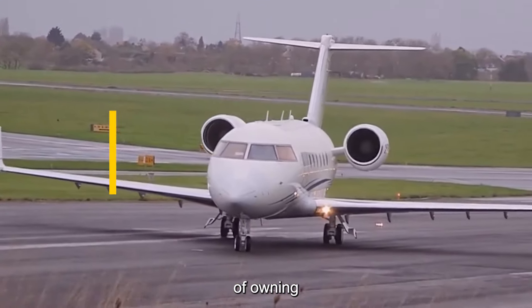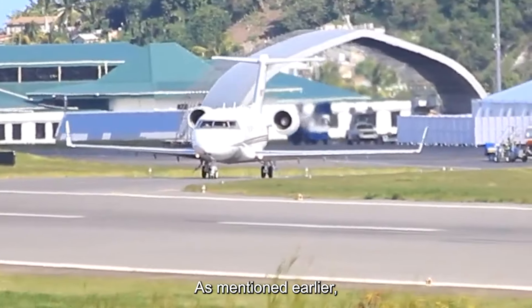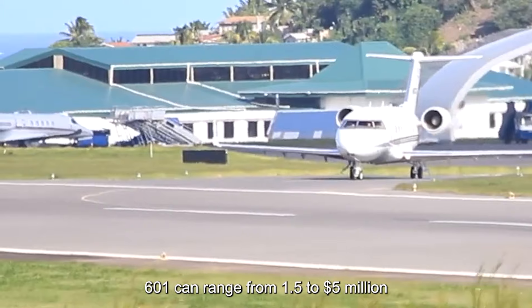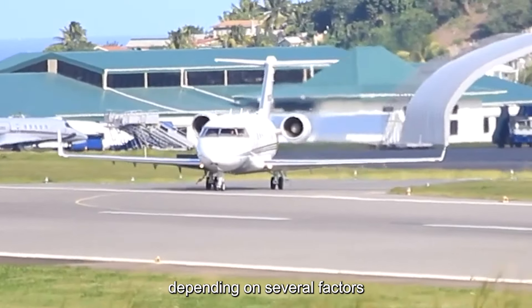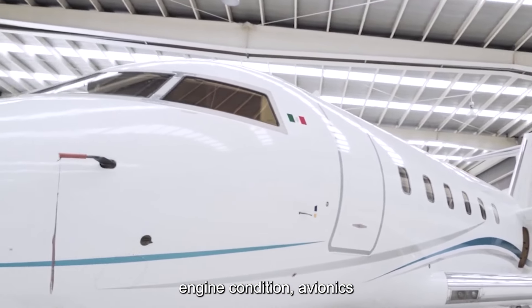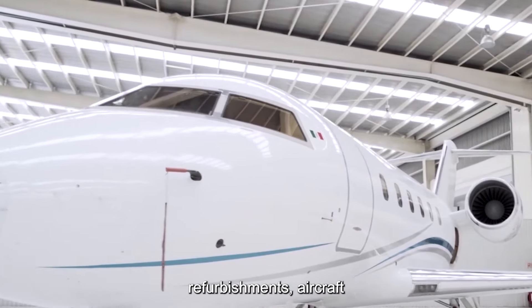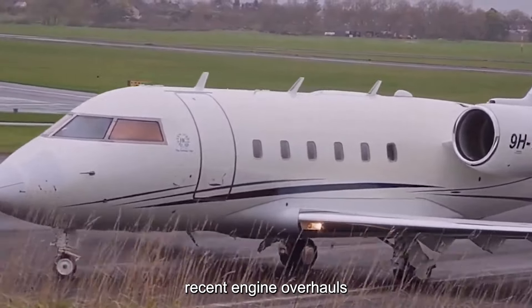The acquisition journey of owning a Challenger 601 begins with the purchase price. Purchasing a pre-owned Challenger 601 can range from $1.5 to $5 million, depending on several factors such as aircraft age, total airframe hours, engine condition, avionics upgrades, and interior refurbishments. Aircraft with low airframe hours, recent engine overhauls, and state-of-the-art avionics typically command higher prices in the market.